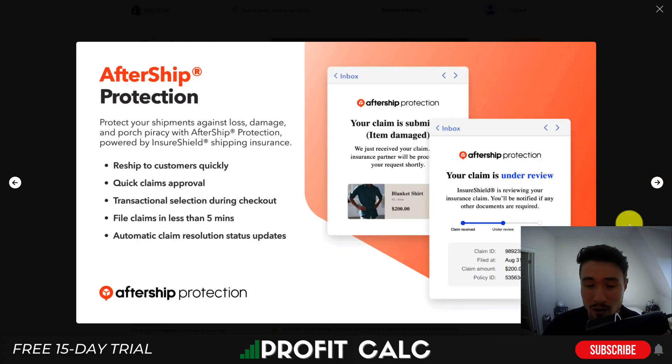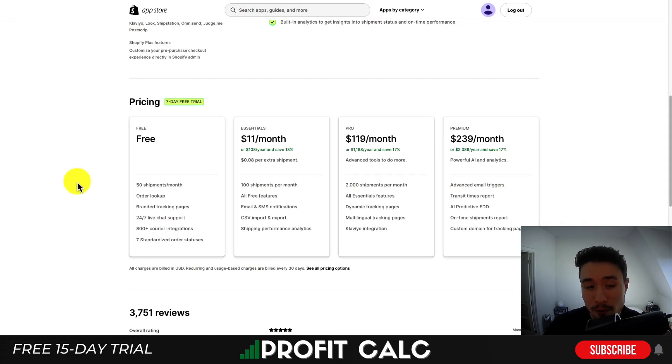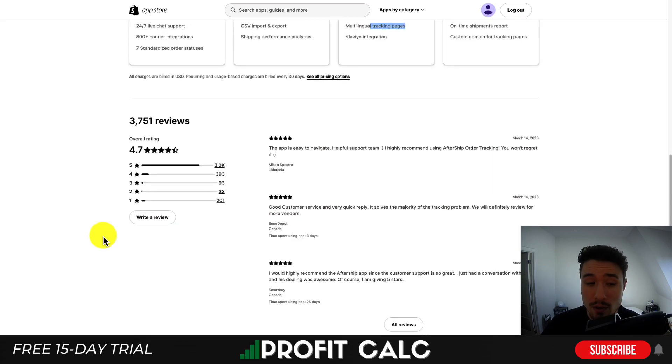You also get insightful analytics and the option to enable AfterShip Protection. There is a completely free plan with 50 shipments per month that includes the branded tracking page. Pricing goes up depending on shipment volume, with higher tiers adding features like AI predictions, multilingual tracking, and CSV import/export. In terms of reviews, it sits at an excellent 4.7 stars with 3,000 five-star reviews.